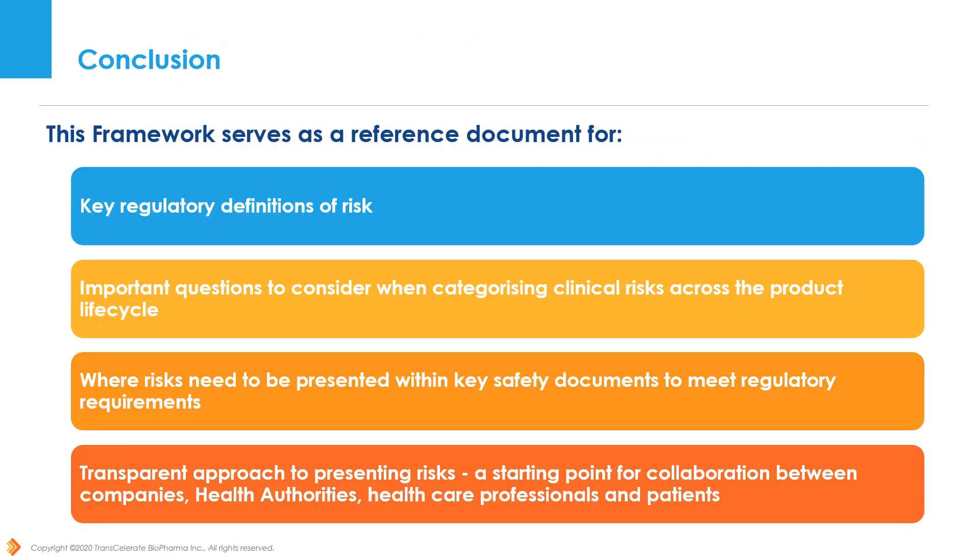In conclusion, this framework provides a single reference document to review the key regulatory agency definitions of risk, as well as a timetable and proposed locations regarding where risks need to be presented in various safety documents to meet regulatory requirements. Important questions to consider when categorizing safety risks are also provided to assist companies in developing a robust approach to the presentation of risks throughout the product lifecycle and across relevant documents. This framework summarizes regulatory mandate approaches to presenting risks, which will provide a starting point for collaboration between companies, health authorities, healthcare professionals, and patients to protect and improve the health of trial subjects, patients, and the public.